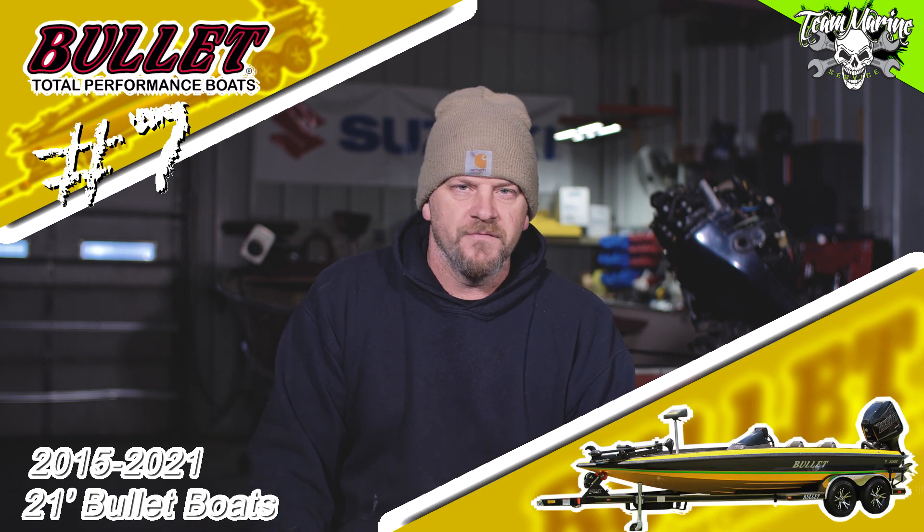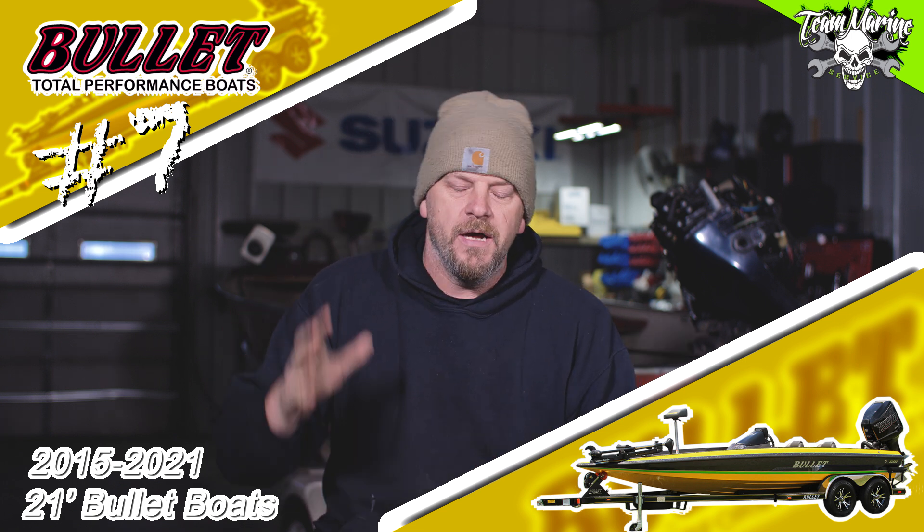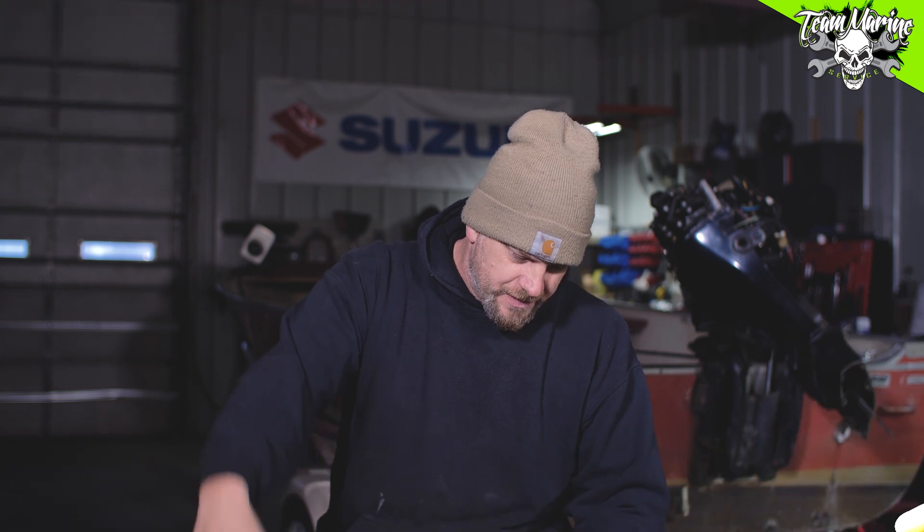Number seven: the 21-foot Bullet. Enough said. Speed, small console, big deck — that's it. 250 on it and gone. Just a cool boat, very well built, lightweight. Not the greatest ride but a good ride. Cool looking boat, iconic to what we do. The 21-foot Bullet, number seven.